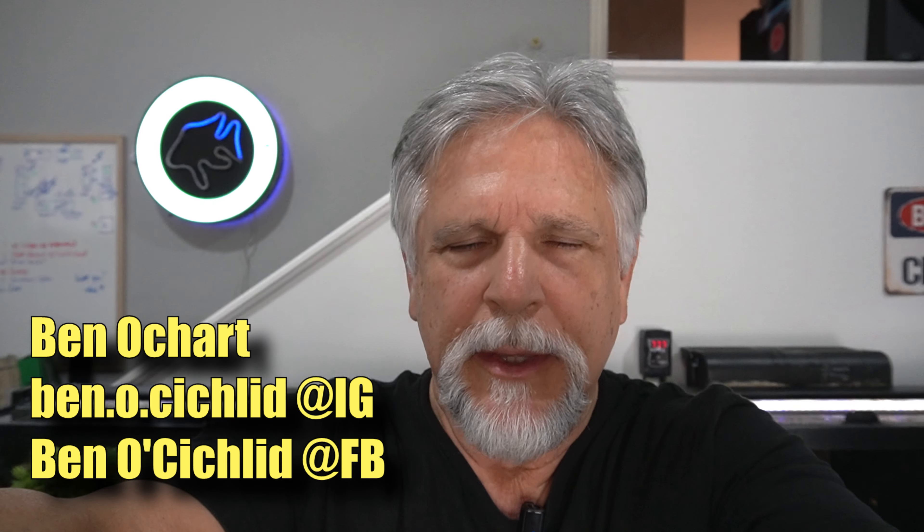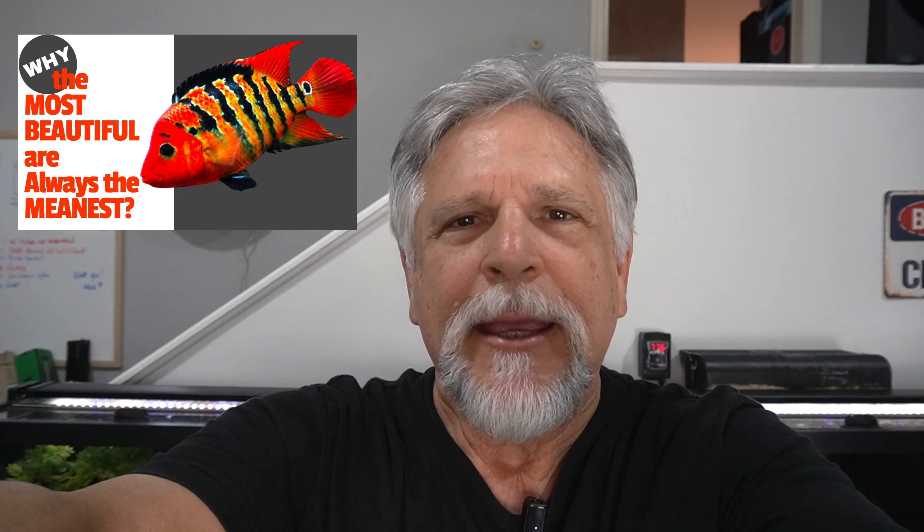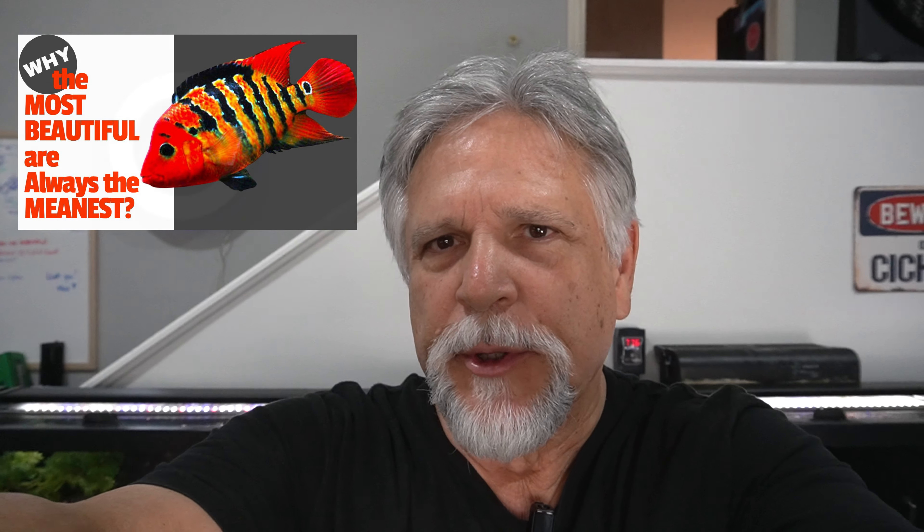Hey friends, I just finished a live stream, the Cichlids and Coffee live stream, and I want to go ahead and give you a walk through the fish room, let you know what's going on with the fish — in particular a brand new baby red tear that I just picked up. So let's go ahead and take a look at what's going on in here.